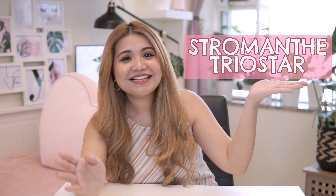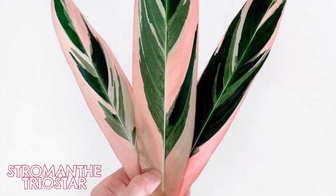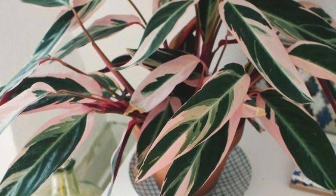And for the first plant, I wish I can get a Charmante Tri-Star. I love the color of this plant because it has this greenish, pinkish-white leaves. And then, yung shape niya is parang elongated. And yung shape niya — I like the shape of its leaves.